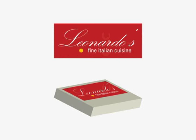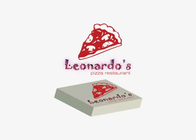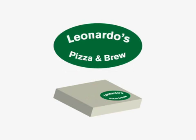Here's our upscale gourmet Leonardo's box. Here's our fast slice Leonardo's box. And here's our beer and pizza Leonardo's box. Hopefully you understand a little bit more about using display typography to develop visual identities. Now take a break and go get yourself a slice.